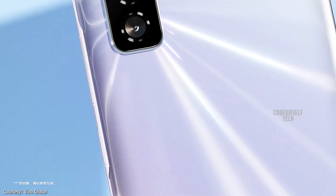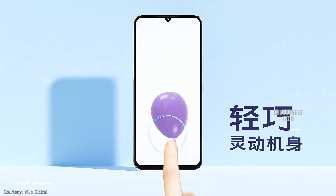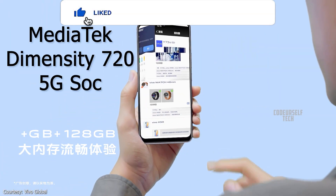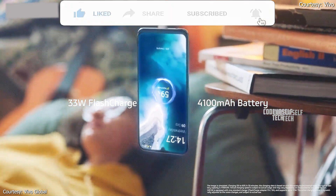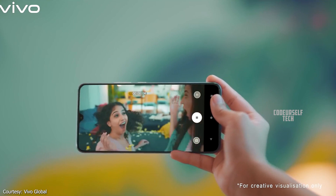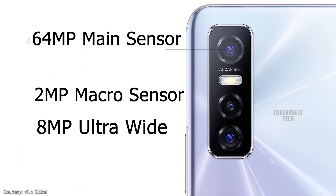The Vivo S7e comes with a 6.44-inch Full HD Plus AMOLED display and an in-display fingerprint sensor with face unlock support, powered by the MediaTek Dimensity 720 processor with 5G support, housing a 4,100 mAh battery with a 33W fast charger out of the box. The Vivo S7e also comes with a 32MP front camera with a triple camera setup at the rear housing a 64MP main sensor.